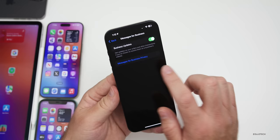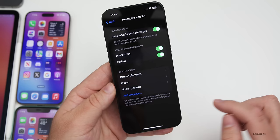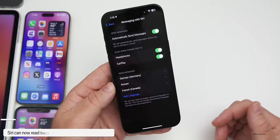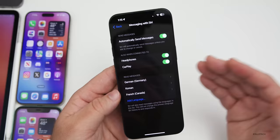Siri gets a nice update for those who speak multiple languages. Go into Settings, then Siri & Search, and there's a new option for Messaging with Siri. Under that, if you add languages, you have options including Arabic, Chinese, Danish, Dutch, Finnish, Hebrew, Italian, Japanese, Russian, Swedish, Thai, Turkish, and more. If someone messages you in one of these enabled languages, Siri can read it back in that language. For Hindi, it can even read back in a combination of English and Hindi.